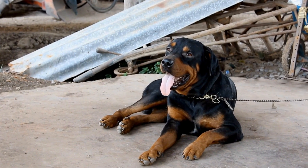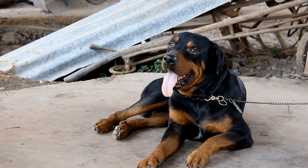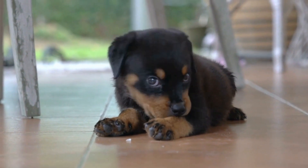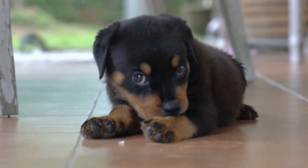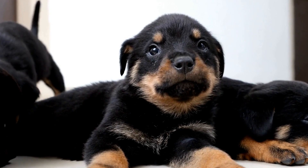In some countries, tail docking has already been banned, while in others it is heavily regulated. Legislation plays a significant role in curbing the practice of tail docking, as it helps protect the welfare of dogs and ensures responsible breeding practices. It is encouraging to see a growing global trend towards banning tail docking altogether.